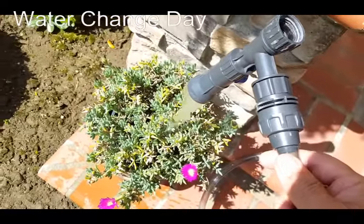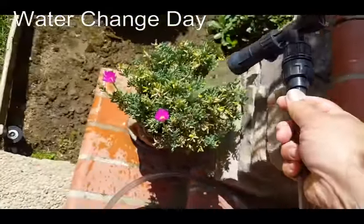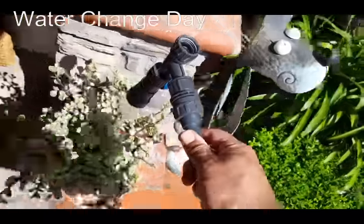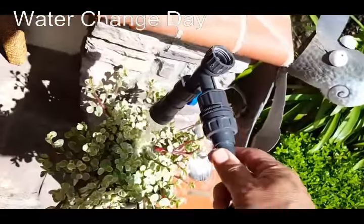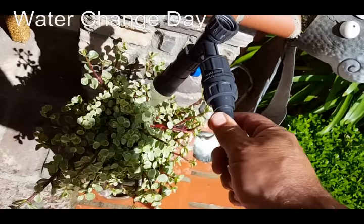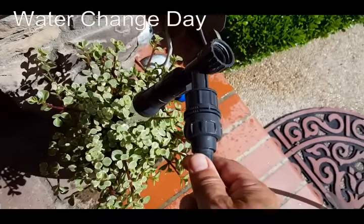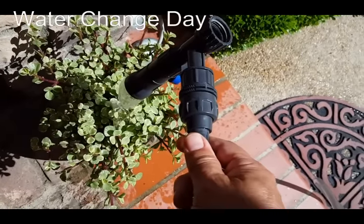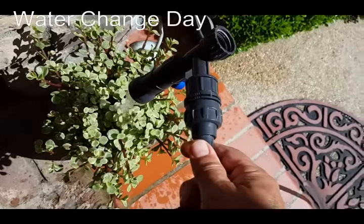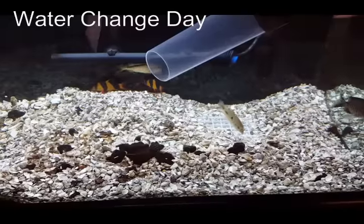We're still kind of in a drought out here in California so we don't like to waste water. I think this water is pretty nutritious for the plants — it's clean filtered water. So I'll water the plants a bit, then drop the hose on the grass and go inside to do the deep gravel cleaning.